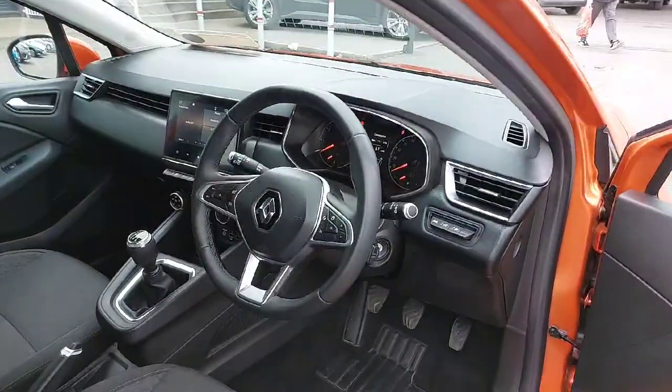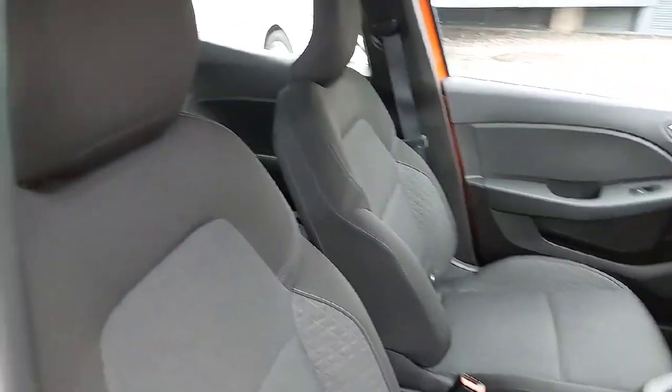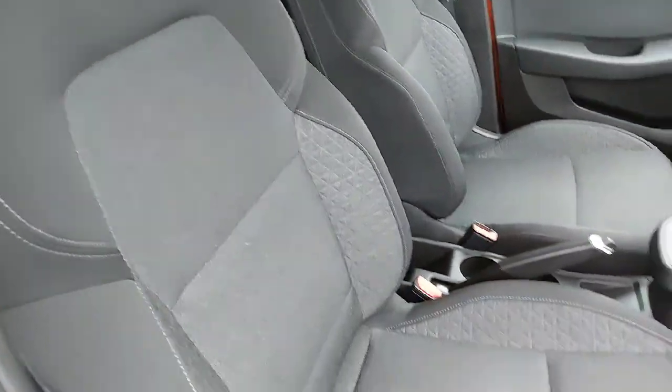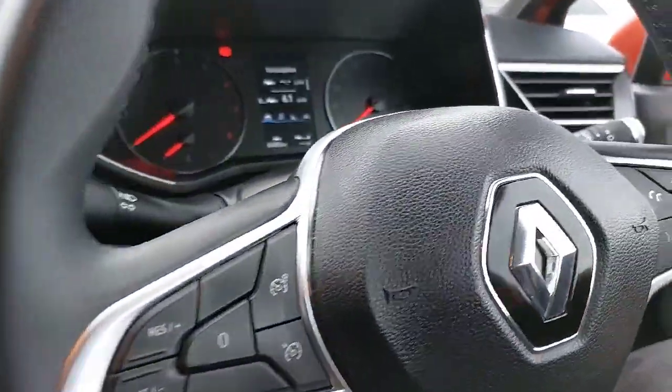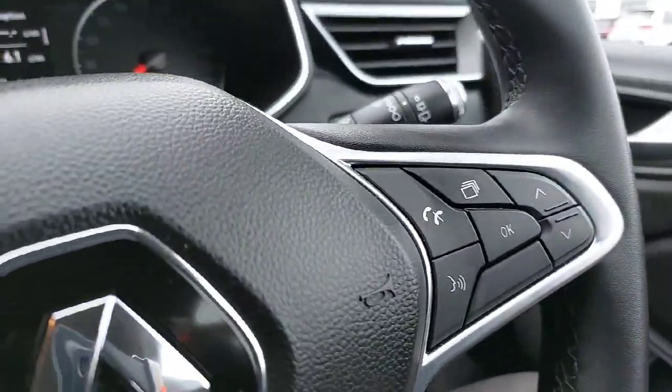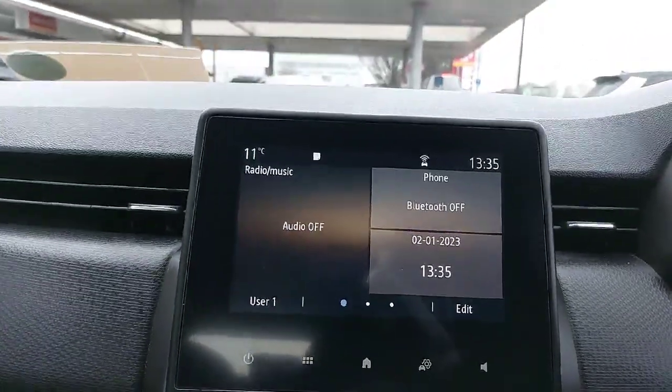You can see the view from the driver's door there with your multifunction steering wheel and your lovely black seats with the grey inserts. It's a 5-speed manual gearbox. You have your cruise control and speed limiter on the steering wheel there as well. Your multifunction steering wheel can control your dash and your multimedia system with built-in sat-nav.